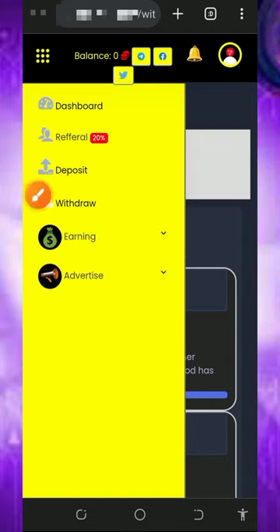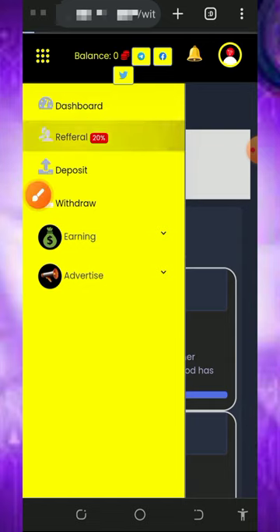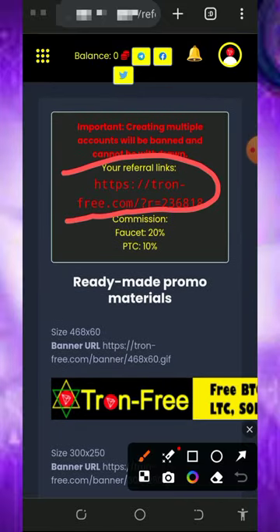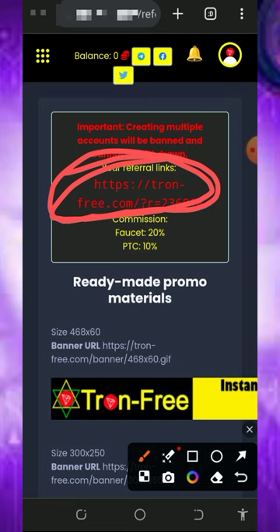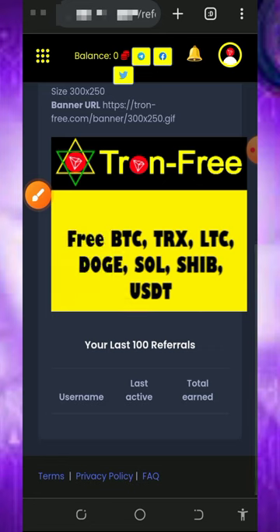You can also earn more by inviting your friends. Tap on the referral button on the screen — it's gonna take you to your own personal referral link. Just copy it and share it to friends on social media like Facebook, Instagram, WhatsApp, and so on. You are going to earn up to 20 percent from their faucet claims and 10 percent from their PTC side — that's 30 percent total. That's amazing.